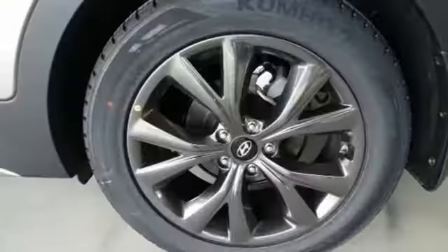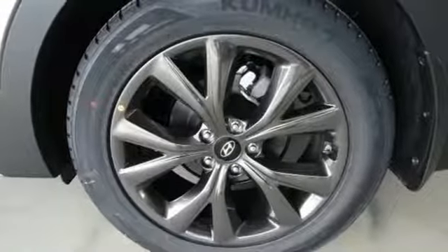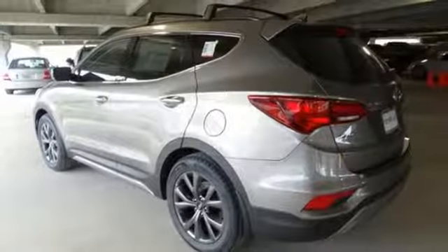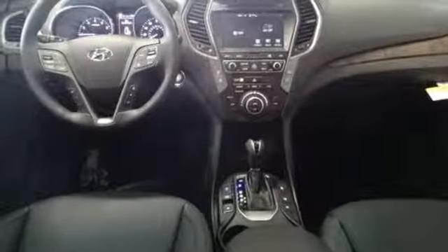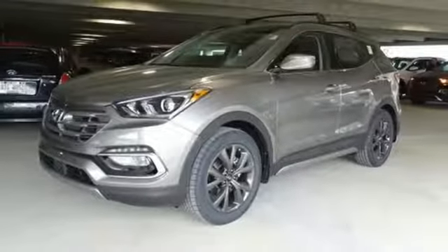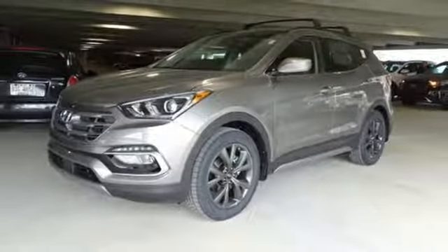It has hill start assist control, downhill brake control and drive mode select. The Bluetooth, Sirius XM radio and rear view camera make it a great daily driver too. Do more, hold more and go further with this Santa Fe Sport. Take it home today.